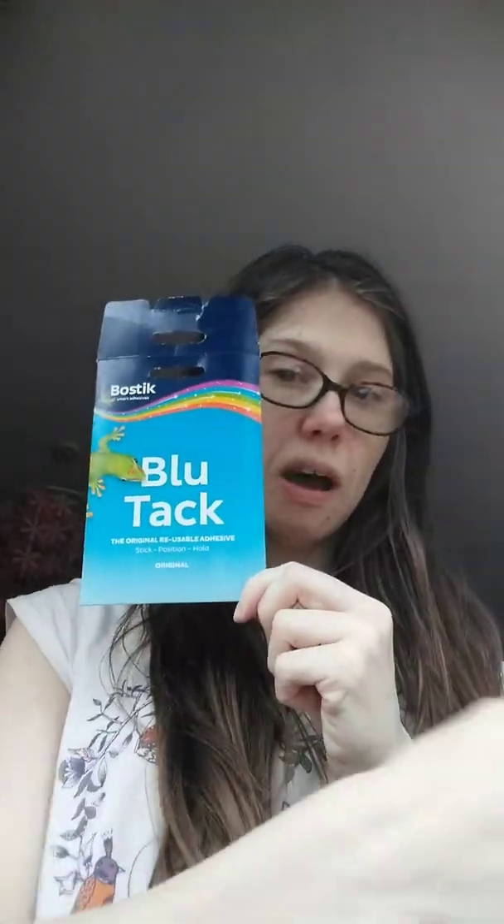Then behind the toy bus I have a hairband. Next to the toy bus I just have a plain piece of paper. Then behind the plain piece of paper I have these little jingly things. Next to that jingly thing I have my hairbrush. Then on top of that I have the Blue Tack box that the packets came in.